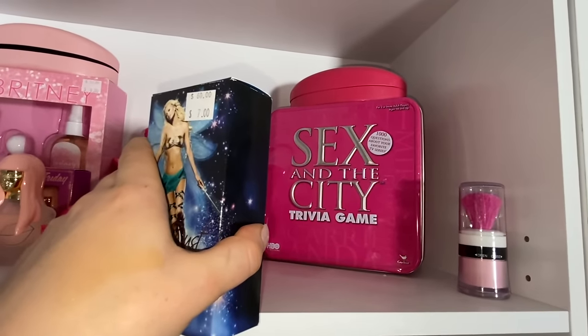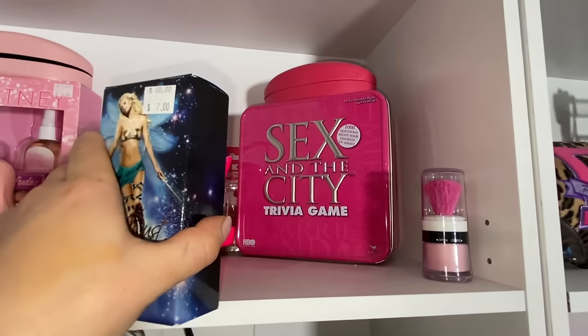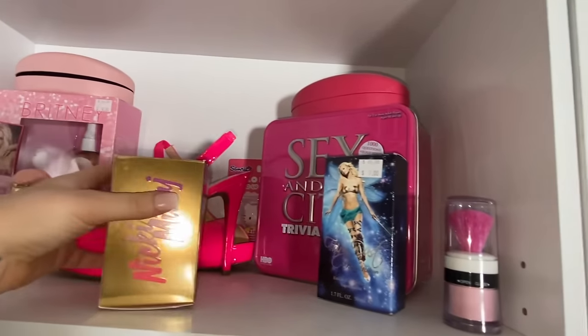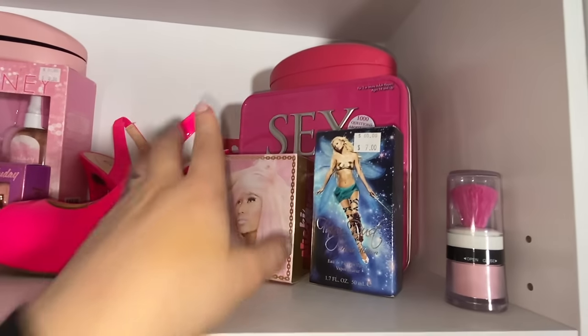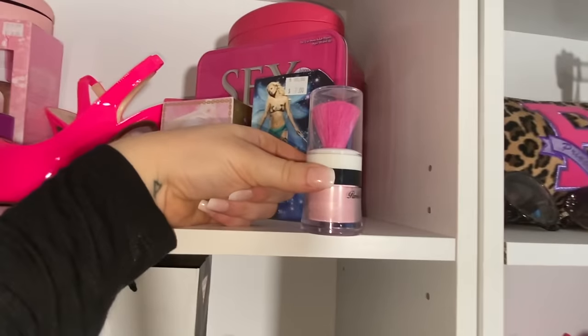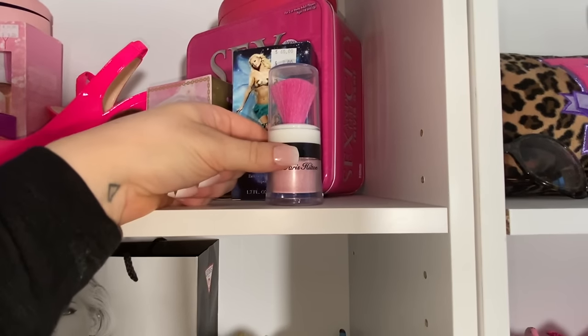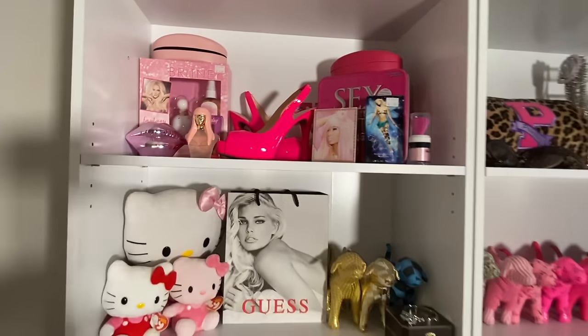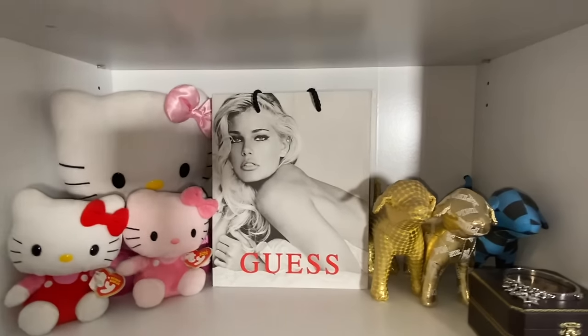I want to show you guys — I've got this Sex and the City trivia game. It's so cute. This show is my favorite show ever, but I don't talk about it enough. I have that there for decoration and if I ever have a girl's night, I will be pulling that out. And also I think I've mentioned this in my perfume video — it's a Paris Hilton shimmer. You just dab it all over your skin and it looks gorgeous. We'll move on to my next compartment.